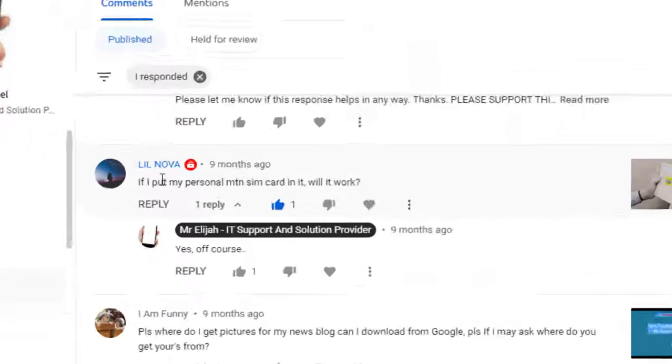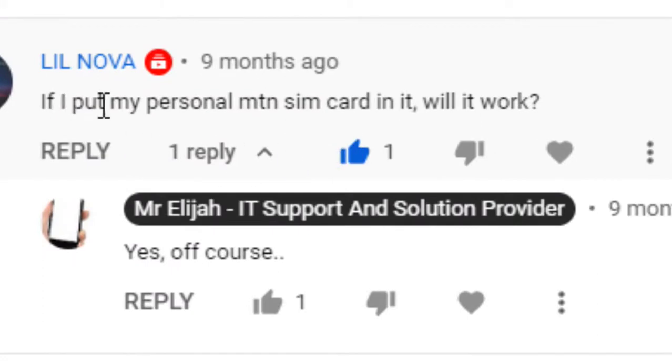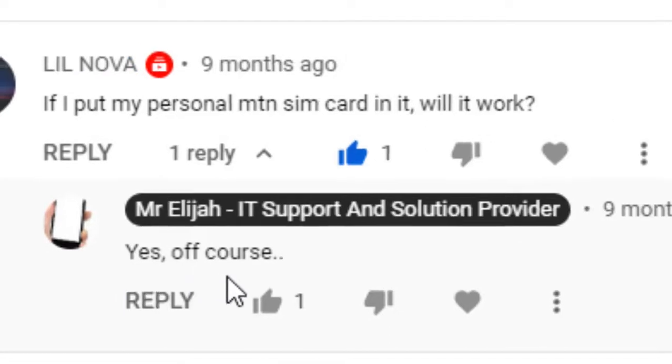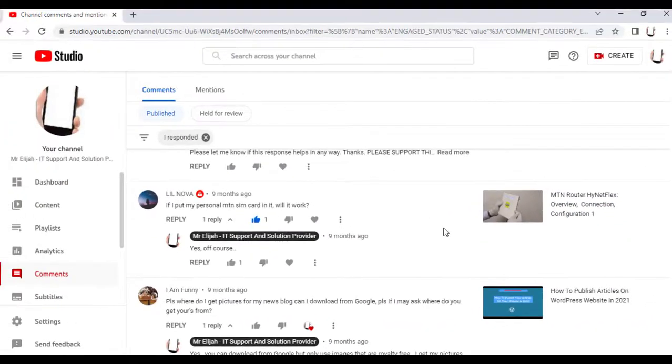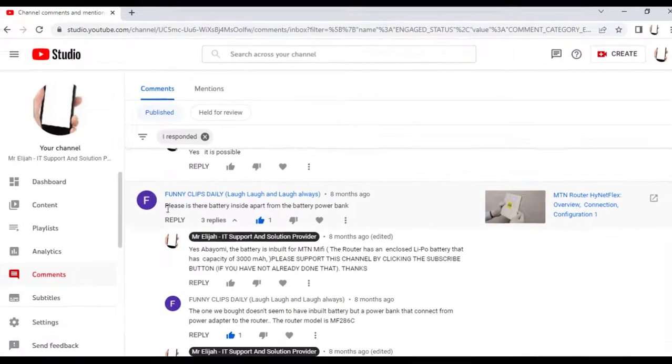From Lil Nova on the MTN router: if I put my personal MTN SIM card in it, will it work? The answer is yes. The MTN router comes with a SIM slot and you can replace or insert your personal SIM card inside it and it will still work.